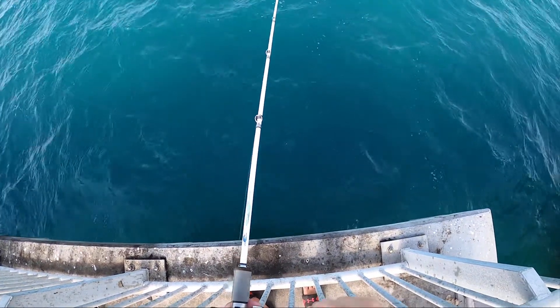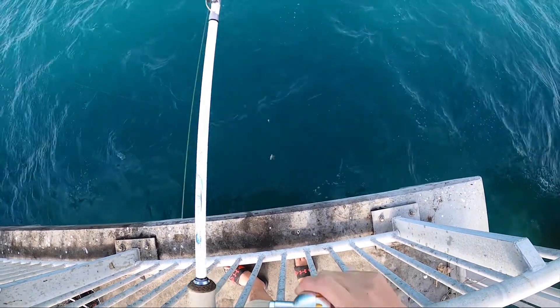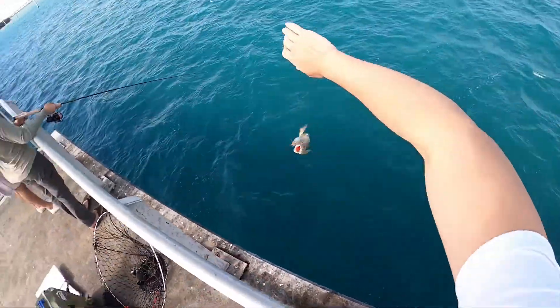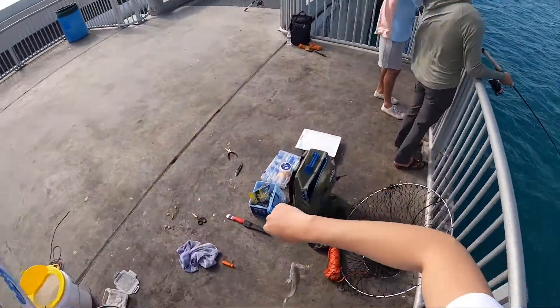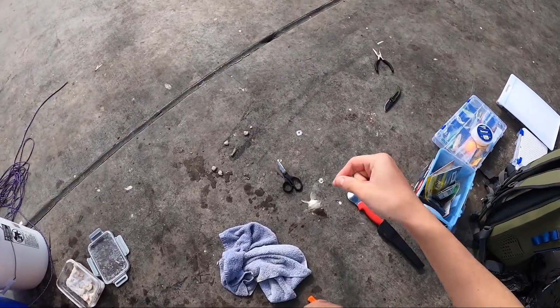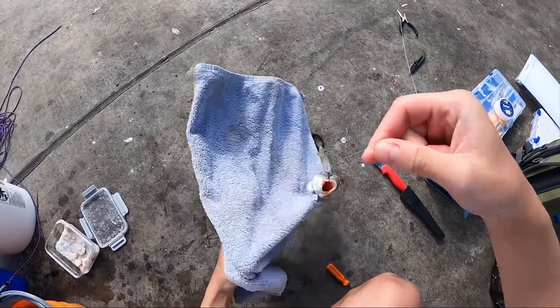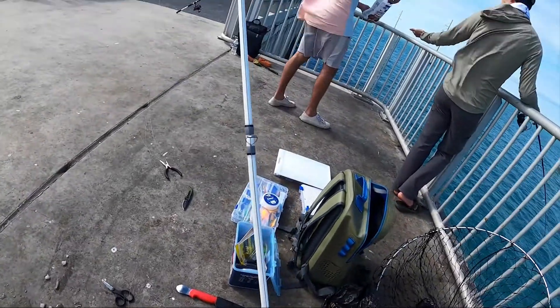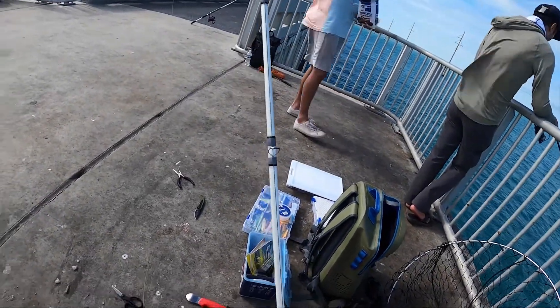Again, small one though. Ooh, what is this? I think it's a grunt. Yo Clay, let me get some of that for bait.